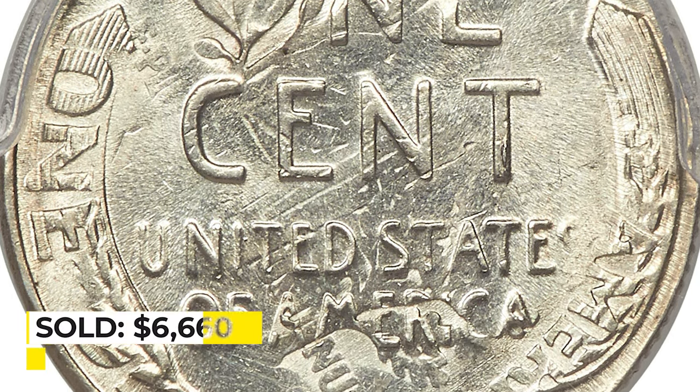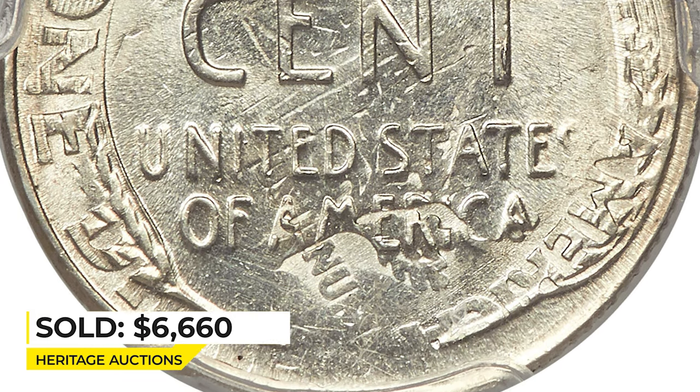Sold on May 6, 2022 for $6,660 at Heritage Auctions.